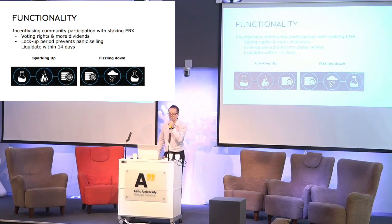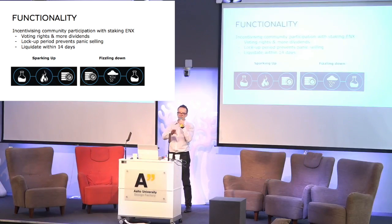The functionality we imagine is that for each project there will be a separate mini-ICO which will only be funded until the project can be built. There will be a project calculation and the money will be raised until the cap is reached, after which the project will get built and then we move on to the next one.